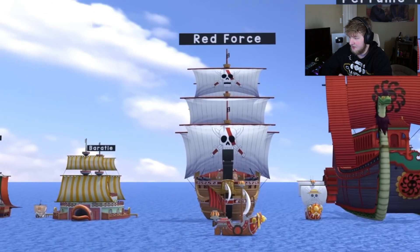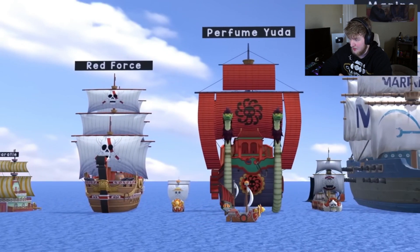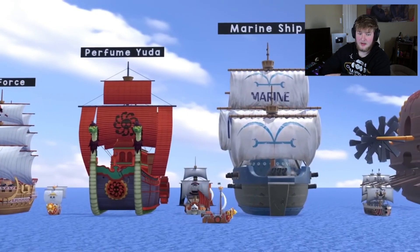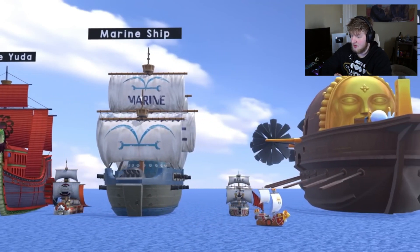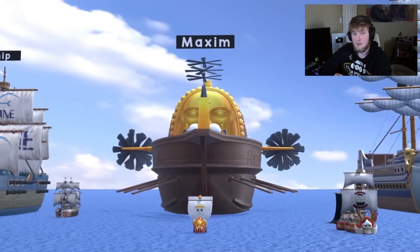The Sunny's tiny when you really think about it. I didn't realize Boa's ship was that big — Boa's ship is huge. You got some comparisons down there, you can see Rayleigh's ship there and Veggie's ship.